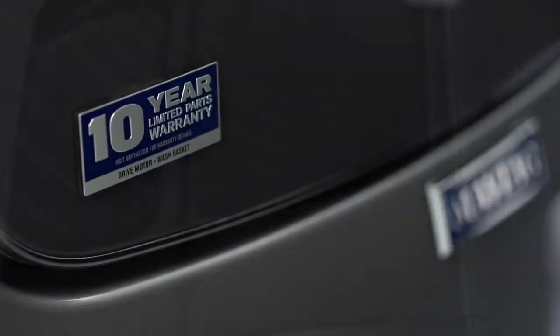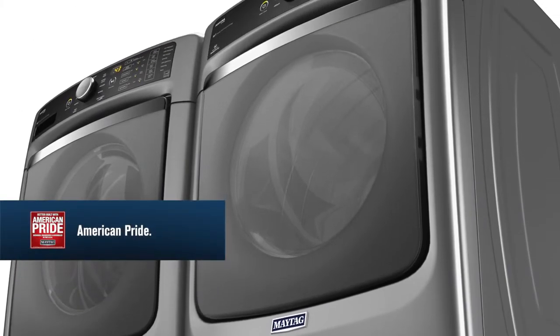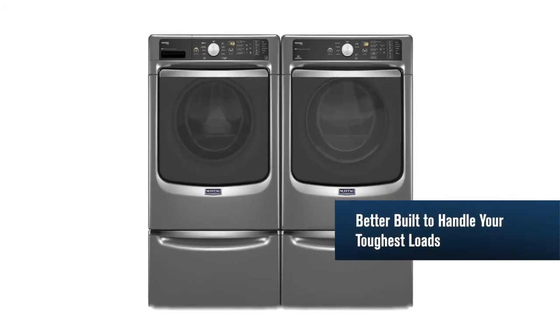From Ohio to you, every Maytag washer and dryer is designed, engineered, and assembled with pride in the USA. Maytag — better built to handle your toughest loads.